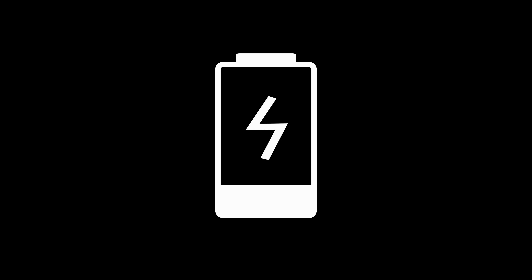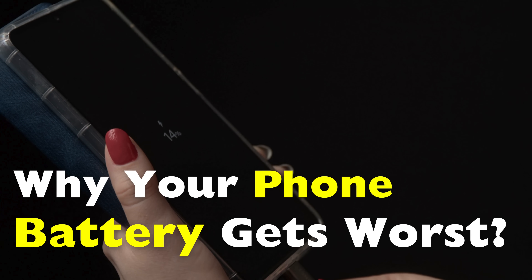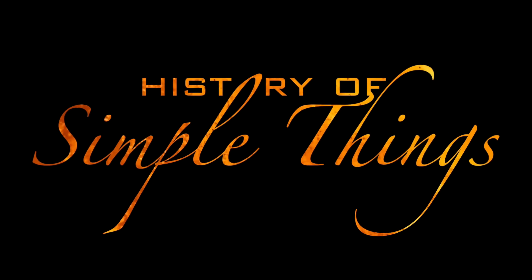Why do phone batteries get worse over time, even if you treat your phone well? Today we're diving deep into the science, the myths, and the habits that slowly drain your battery's life, right here on History of Simple Things.